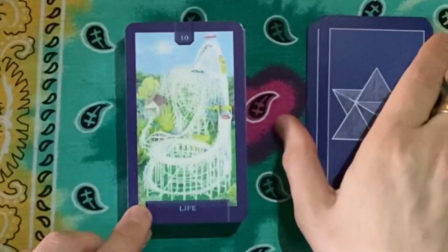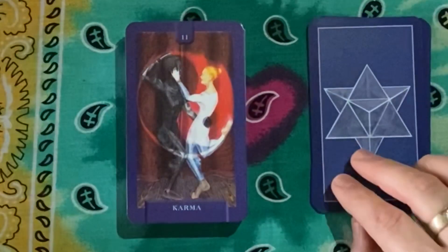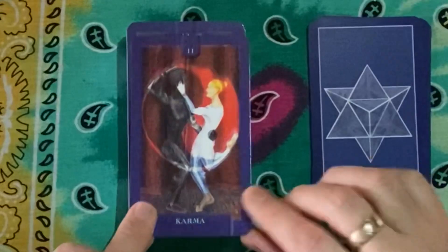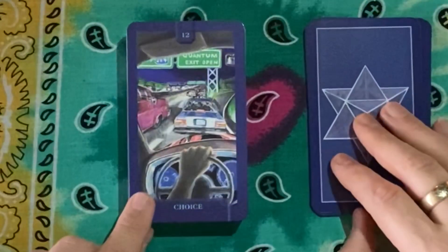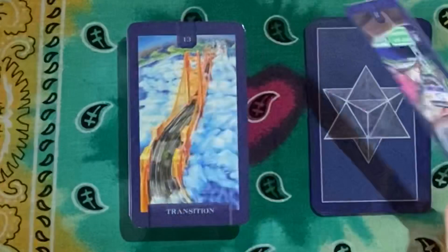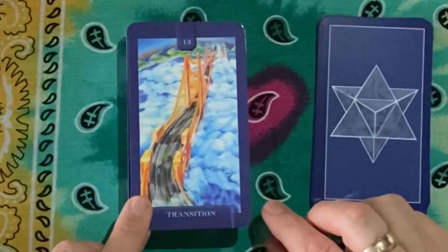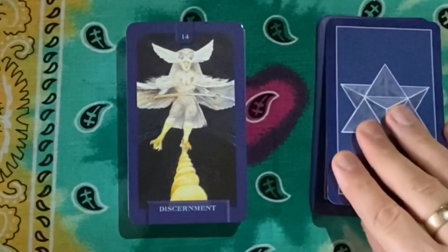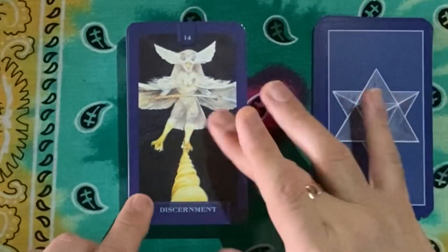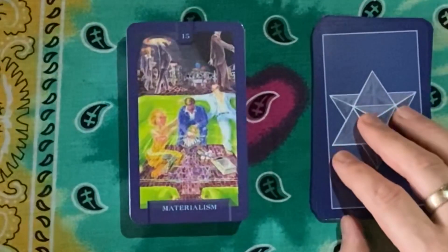We have Guidance for our Hermit. Life is a Roller Coaster for the Wheel of Fortune. Then Karma for our Justice card — beautiful. Choice for the Hanged Man. Quantum for the next key. Death is Transition. Discernment is our Temperance card — it's a powerful image of someone on a tightrope. The Devil is Materialism.